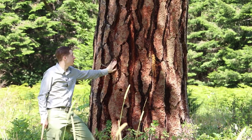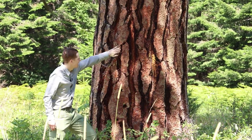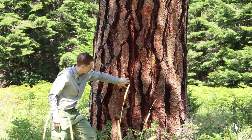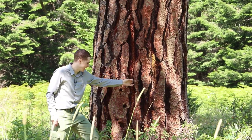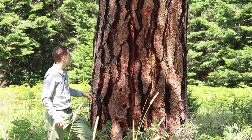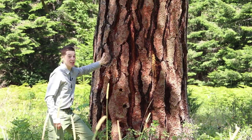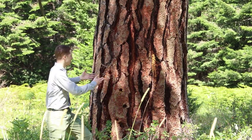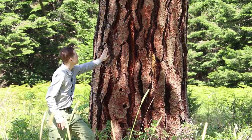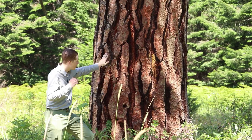The bark on ponderosa pine is really beautiful — kind of an orange-brown to cinnamon color that really stands out. The fissures are deeply incised, they cut pretty deeply and tend to be black on the inside, and they also get a kind of puzzle piece shape to them. This is obviously a huge tree, so smaller trees won't be as dramatic looking, but this is really characteristic of a big old ponderosa pine and what its bark looks like.